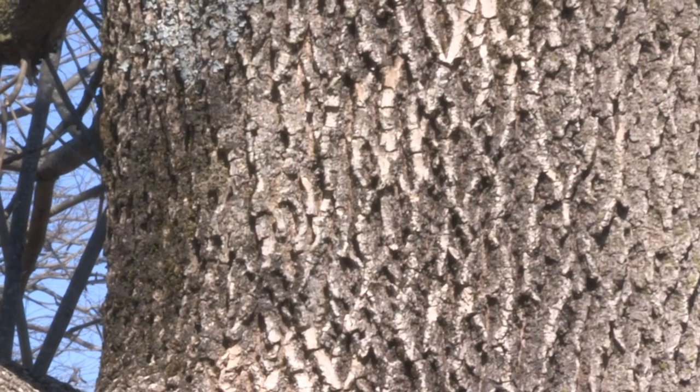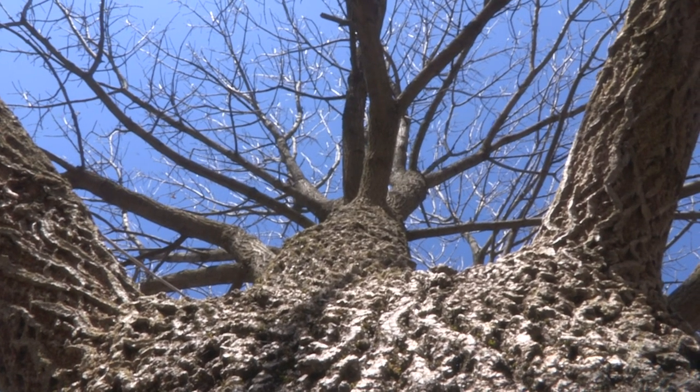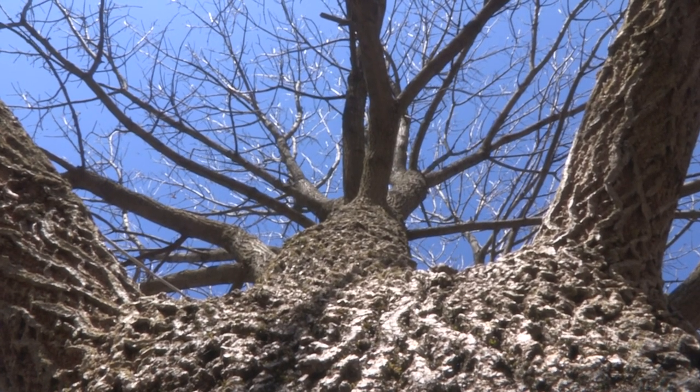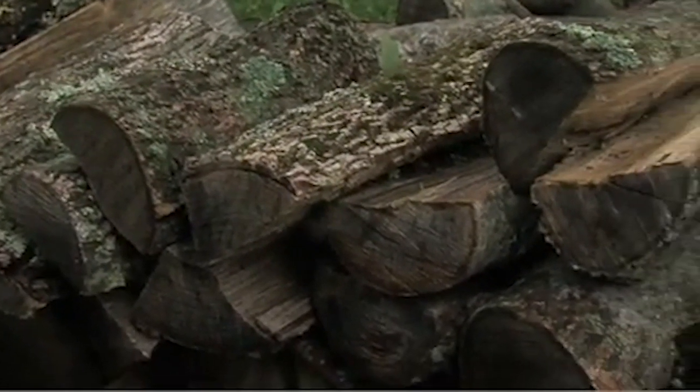The ash tree is a valuable hardwood used for everything from furniture to flooring. But once the EAB has attacked an ash tree, about its only value is firewood.